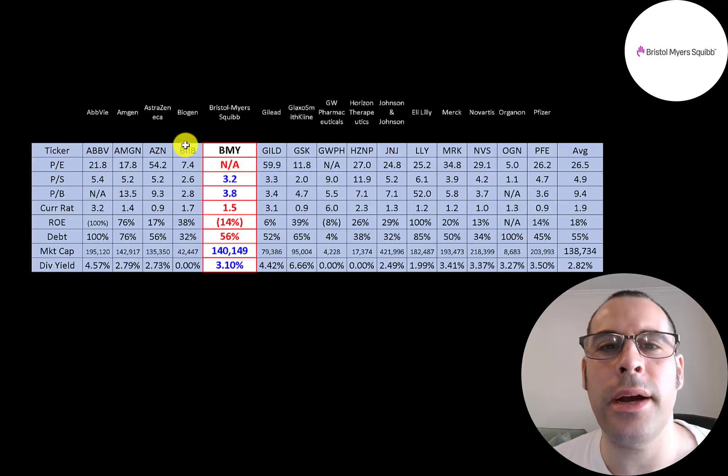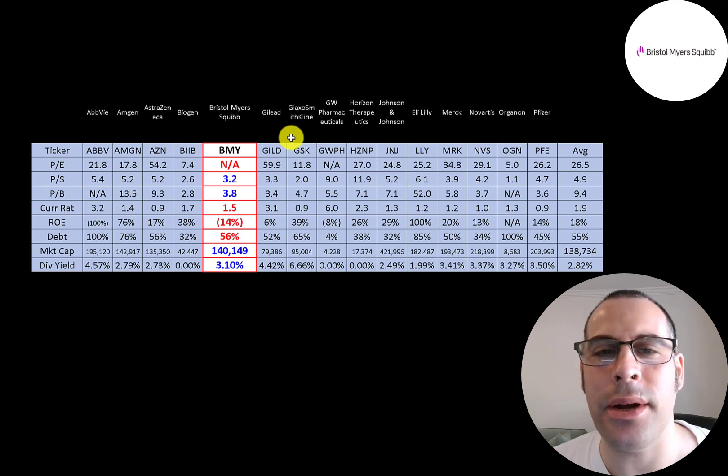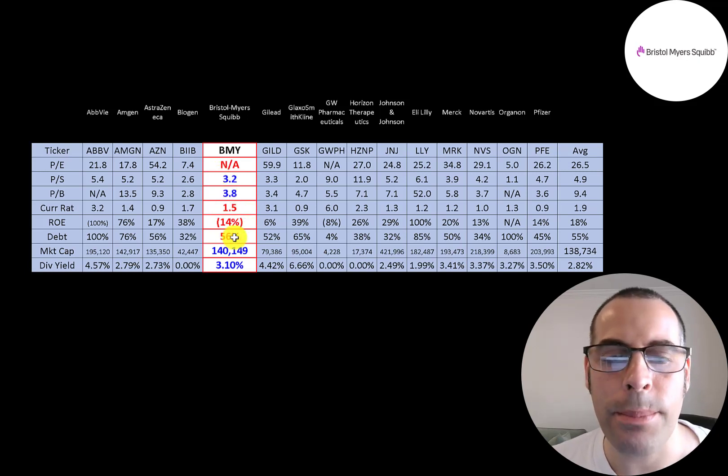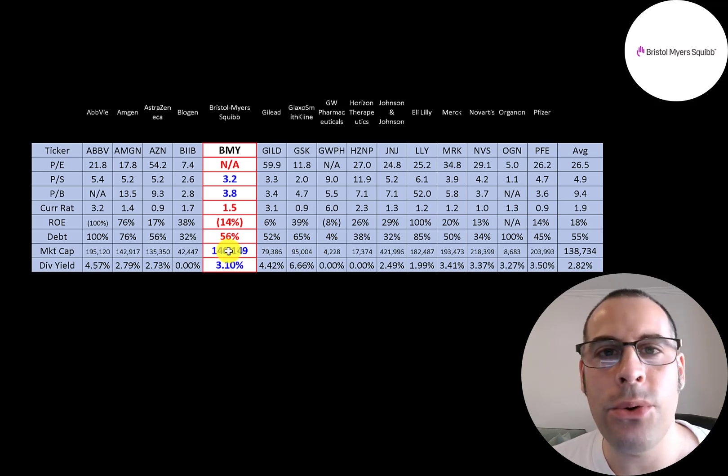Comparing BMY to 15 other companies in the same industry: numbers in red are worse than average, blue are better. They have a really good price-to-sales and price-to-book, good current ratio, negative ROE, are pretty average on debt, and have a $140 billion market cap — slightly bigger than average — with a nice 3.1% dividend, slightly higher than average.